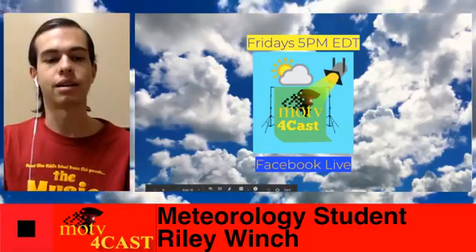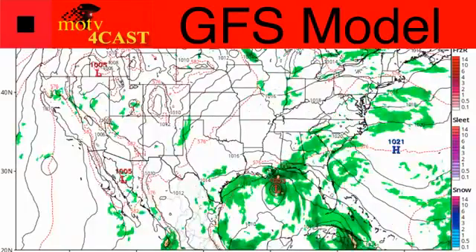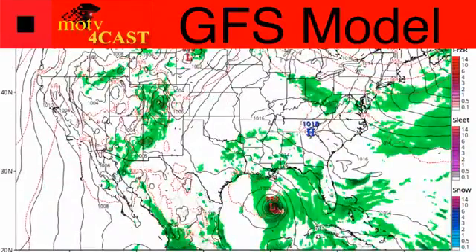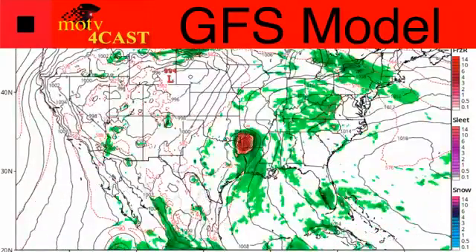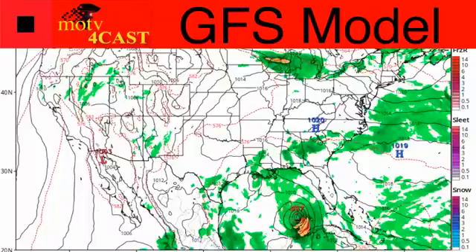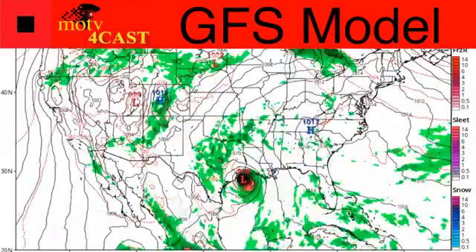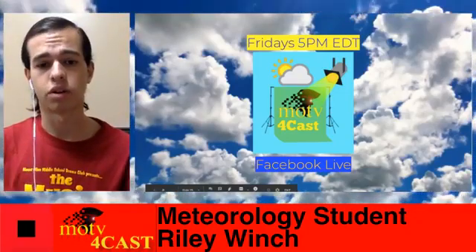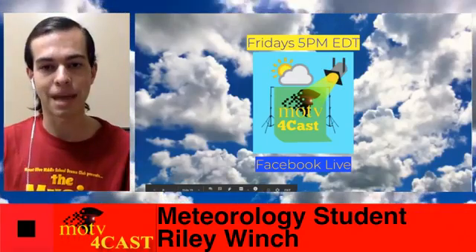Before we go, here's a quick model interpretation of these two storms. Looking at the GFS model, we can see the first storm — Marco is expected to skim the Louisiana coast. Then here comes Laura, and the GFS model shows a pretty powerful and strong hurricane making landfall around the Louisiana-Texas border. So Marco is essentially going to be the weaker storm, and Laura is going to be the much stronger storm. We're going to get a quick, wet, rainy punch with Marco with some storm surge especially along the coast, and then we're expecting more significant and dangerous impacts with Laura.